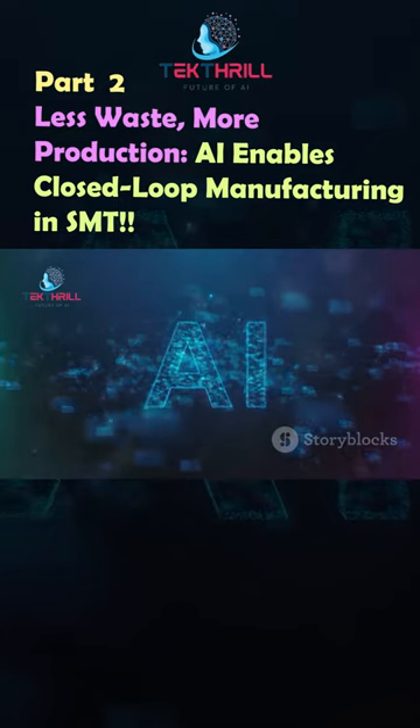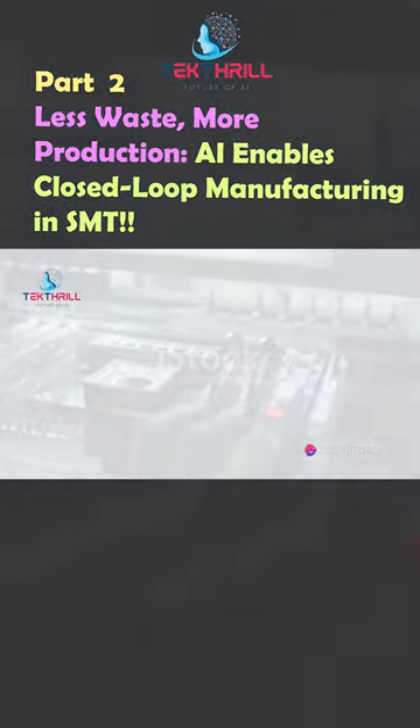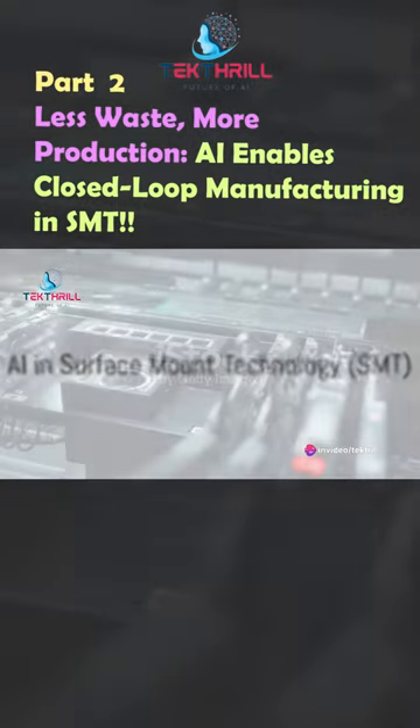Now, let's delve into a real-world example of how AI has improved a manufacturing process. Consider the case of Surface Mount Technology, SMT.